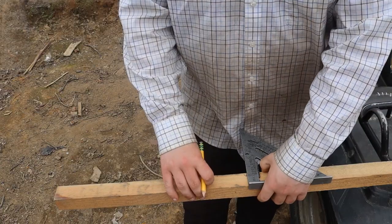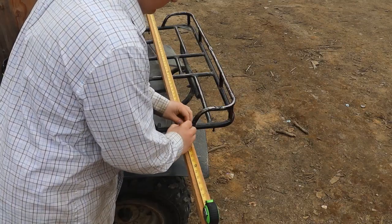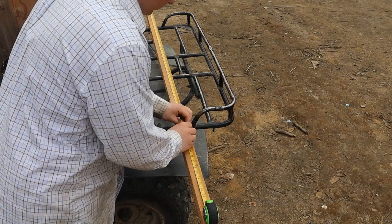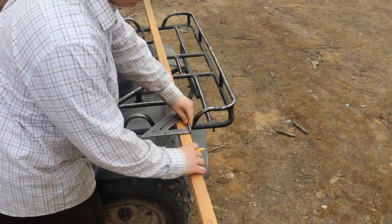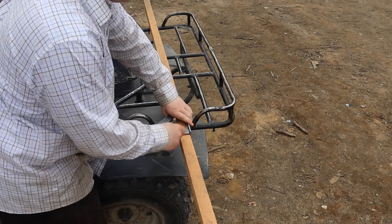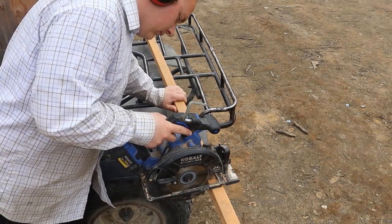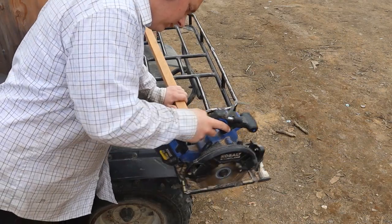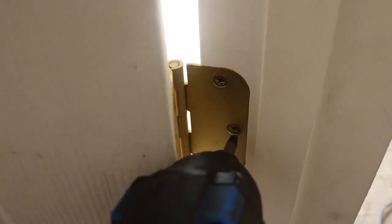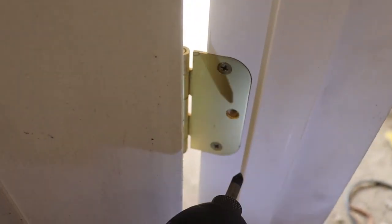Another thing I do here on the homestead is I'm the number one builder — so I do anything related to building. When something needs to be built, I build it. Simple as that. I just have a natural niche for building. Taking the parts off this door right here is something I have to do for cutting costs. It's not bad, because we don't use these doors anyway.